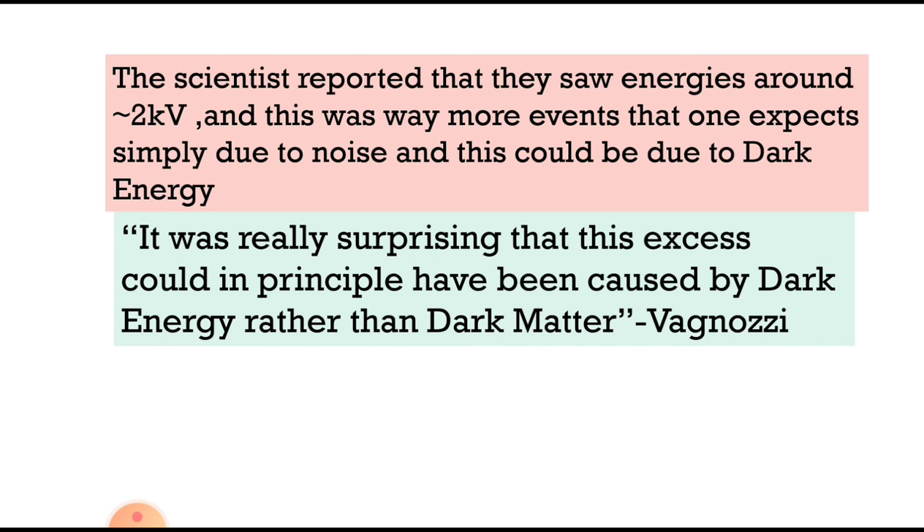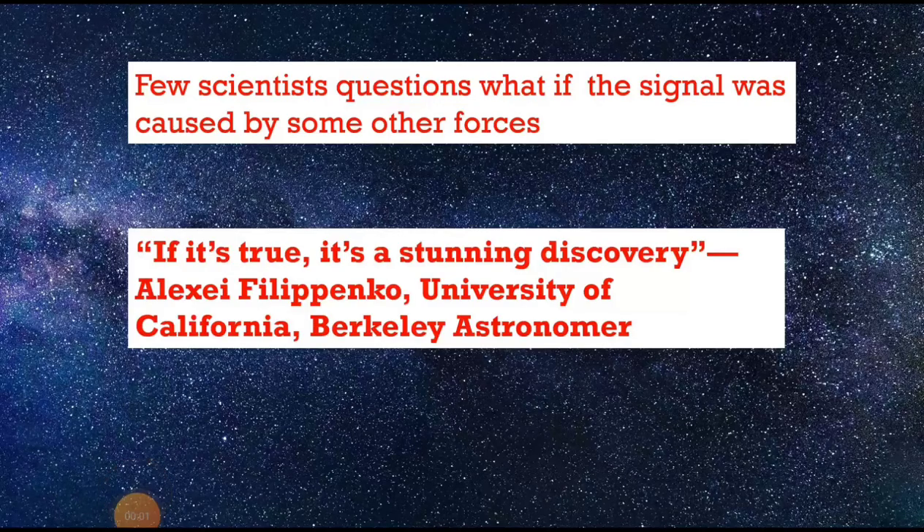It was really surprising that this excess could in principle have been caused by dark energy rather than dark matter. A scientist named Vagnosi drew attention to this finding, and some scientists and astronomers are questioning these experiments. One astronomer from the University of California, Berkeley said: 'If it's true, it is a stunning discovery.'